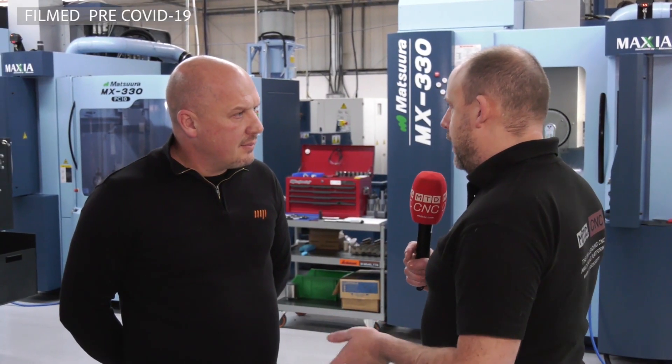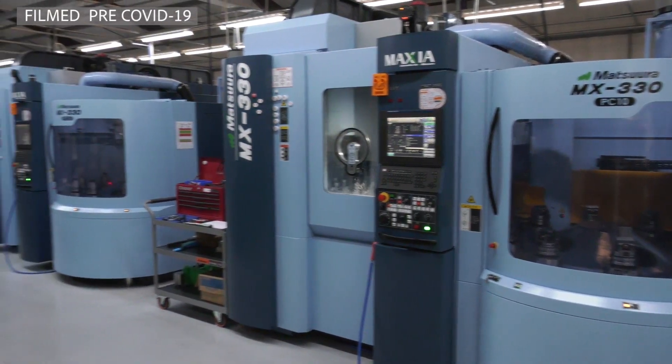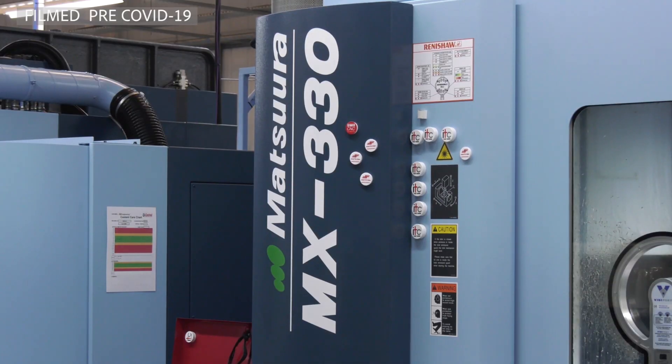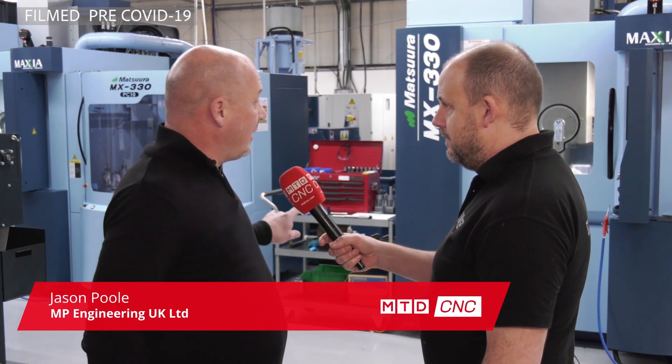Jason, over what period of time have you purchased these three new MX330 machines? The first one came in December of 2019 and then the other two turned up January this year.